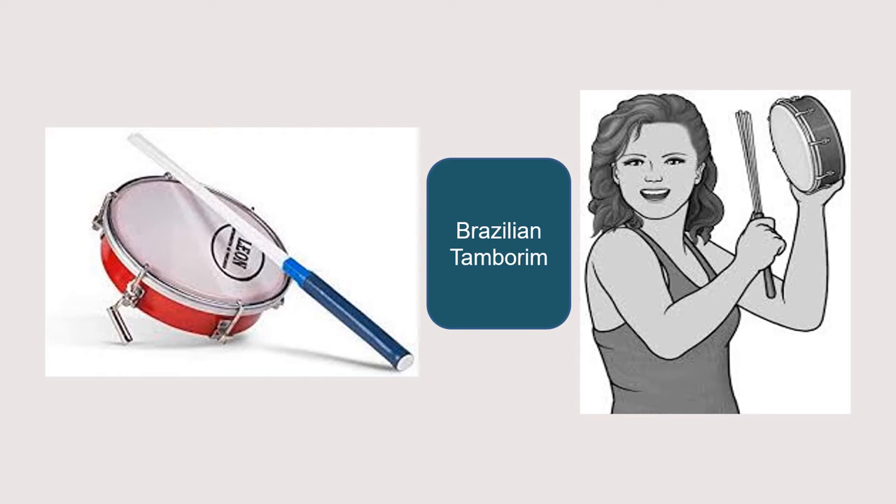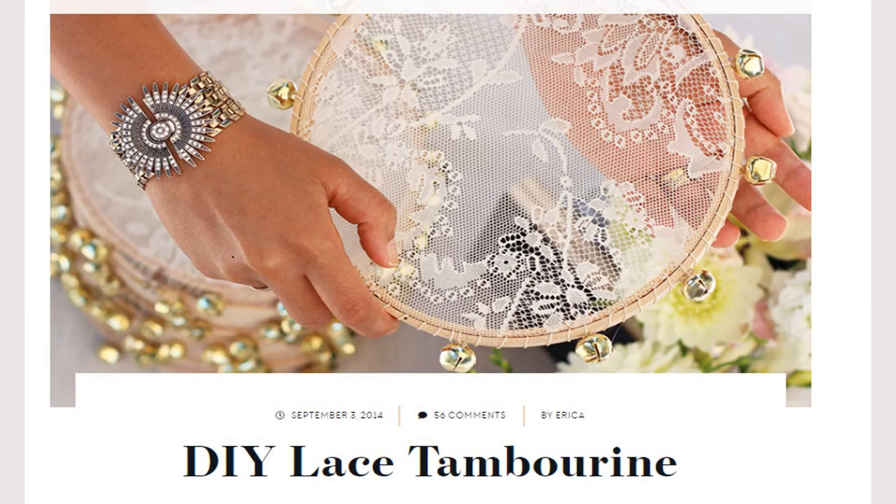The Brazilian tambourine has a head but no jingles. It's played with a stick and it's much smaller — usually only about 15 to 25 centimetres, or six inches, in diameter. It is also, as you can tell from this illustration, the most fun instrument in the world to play. And now, what better way to leave this rich tapestry of world music than with the absurd — the lace tambourine.